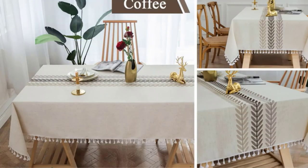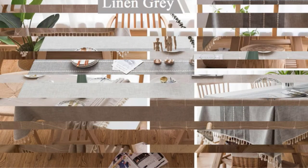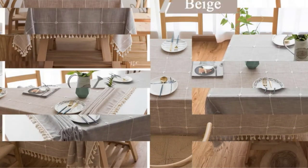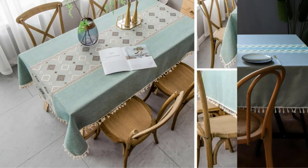Suitable for more occasions, the Smiry tablecloth provides an instant and fancy makeover to your otherwise plain table — great for family gatherings, festivals, parties, celebrations, and daily use in the dining room.